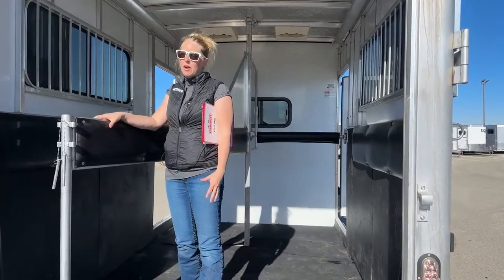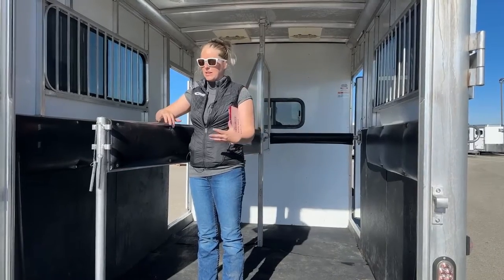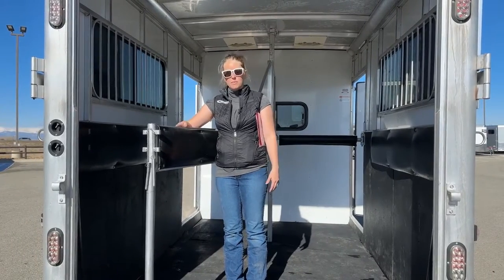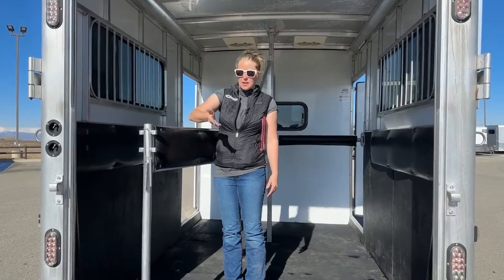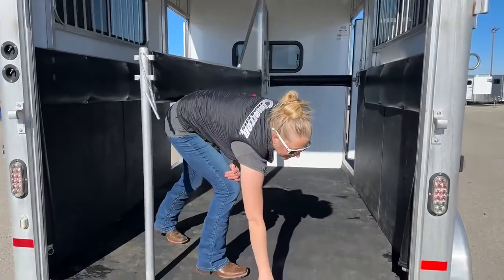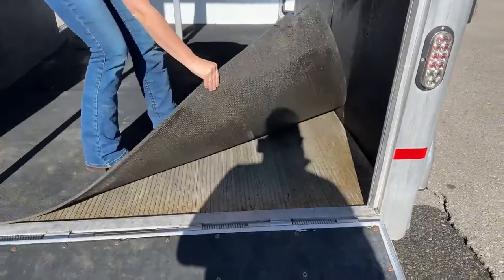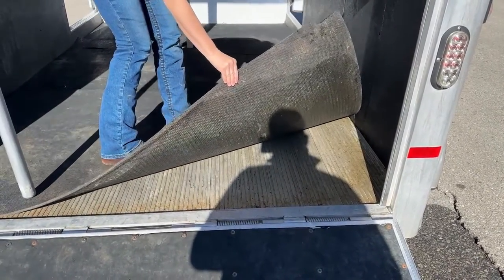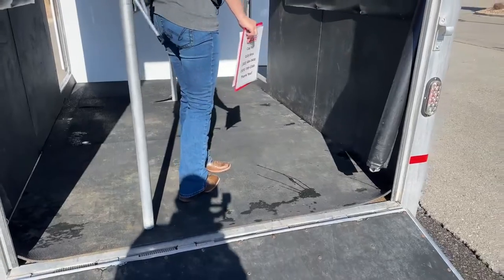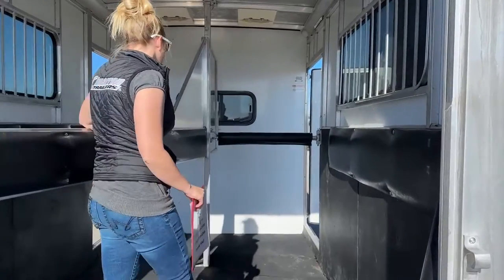Since it's aluminum, if you have a light-colored horse, a lot of people think padding is just for the horse's comfort, but it has a secondary benefit of keeping aluminum marks off your horses. So if a Palomino or a gray rubs against it, they'll get aluminum marks if you don't have padding. The floor on this trailer is in great shape — just an aluminum floor, but it was really well taken care of. You don't see much pitting or corrosion even though it's about six years old. And the chest bars are also padded and drop down just as easily.